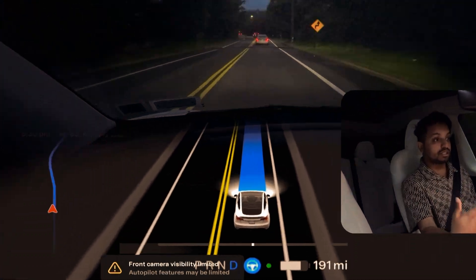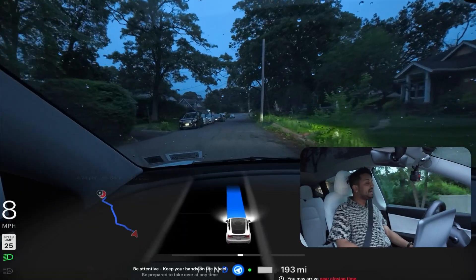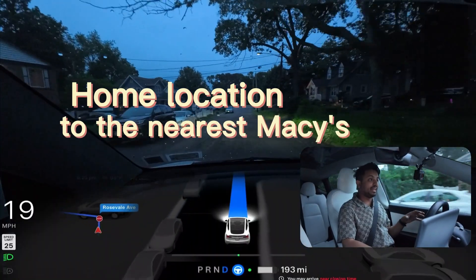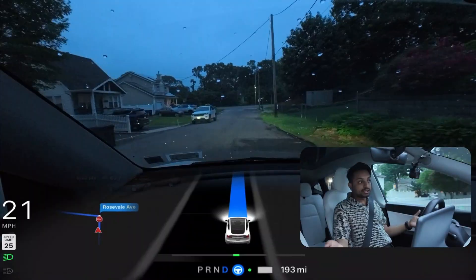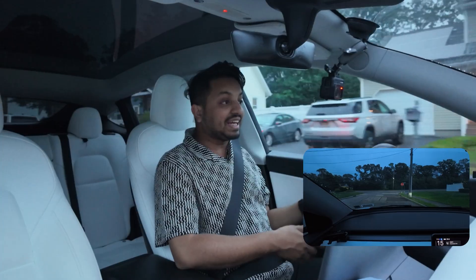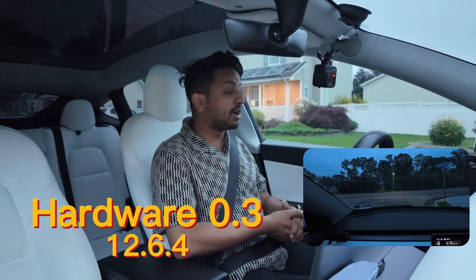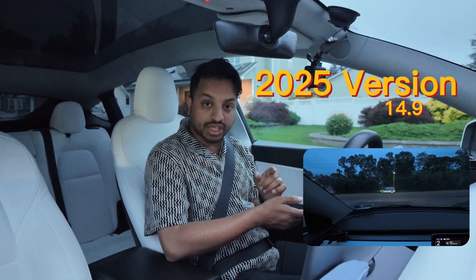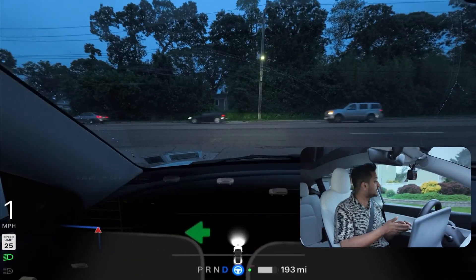As you can see in my graphics, it says 'front camera visibility limited.' Our FSD is taking us from my home location to the nearest Macy's — I just activated it through the voice command in Tesla. We are using the latest and greatest: FSD hardware 3, version 12.6.4, and also the latest software version, 2025.14.9, which I received two or three days ago.